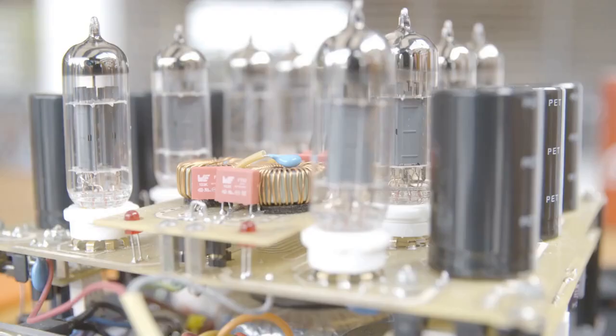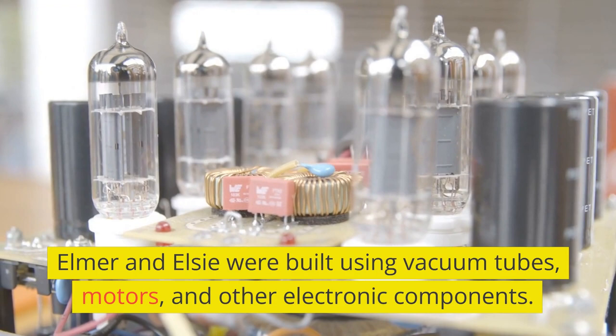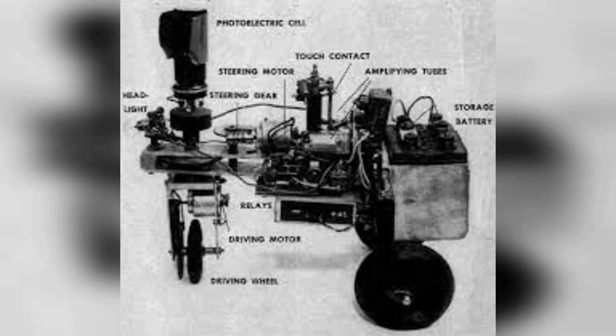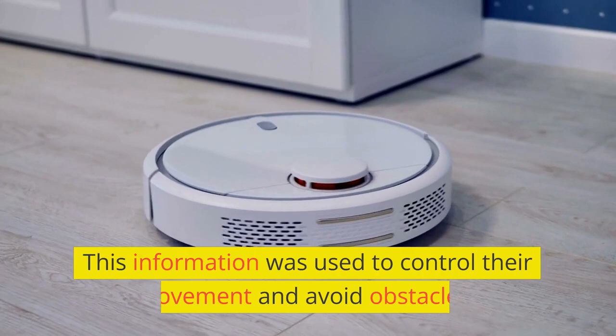Elmer and Elsie were built using vacuum tubes, motors, and other electronic components. They were shaped like tortoises and were able to move around autonomously, avoiding obstacles in their environment. They had two light-sensitive cells, which allowed them to detect changes in light and darkness. This information was used to control their movement and avoid obstacles.